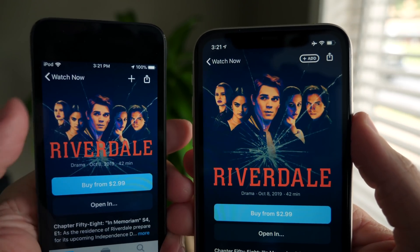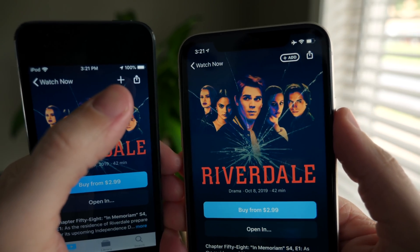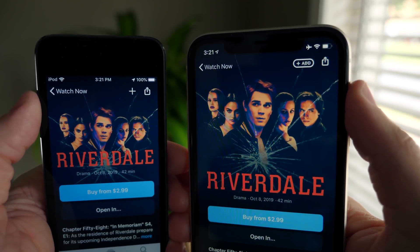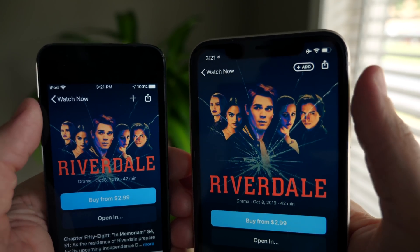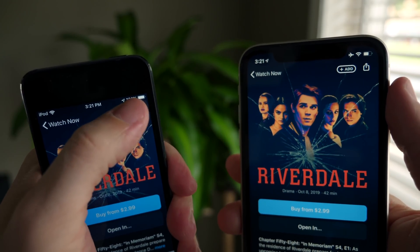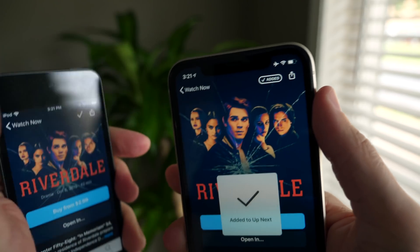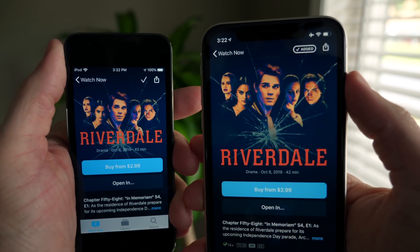Inside of the TV app, the Add button has been tweaked. In 13.2 beta 1 it was a plus icon, and in 13.2 beta 2 Apple has a rounded option that actually says the word 'Add.' When you tap on it, it says 'Added' versus just showing a check. They essentially do the exact same thing.